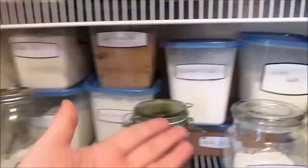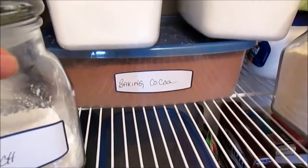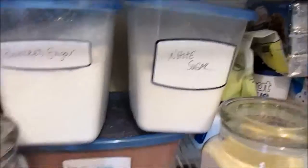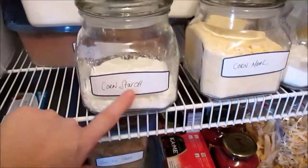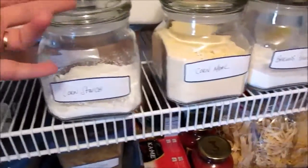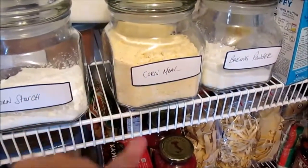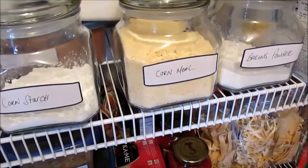I also labeled the baking cocoa so nobody confuses it with hot chocolate cocoa. In smaller rubber-lid containers I have cornstarch, cornmeal, and baking powder. I keep baking soda in its original box since I use it for cleaning too. I use cornmeal for making my own cornbread sometimes, and also for fried green tomatoes — I don't need a huge container of it.